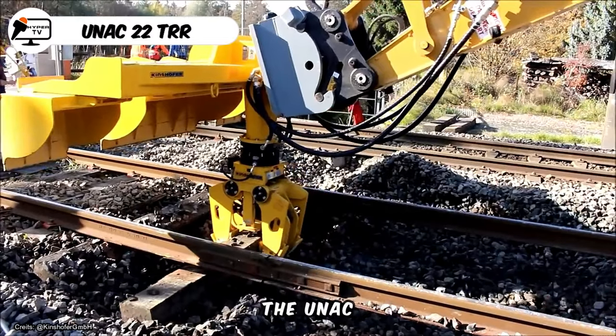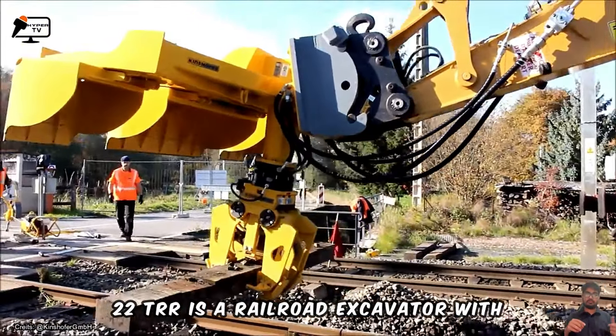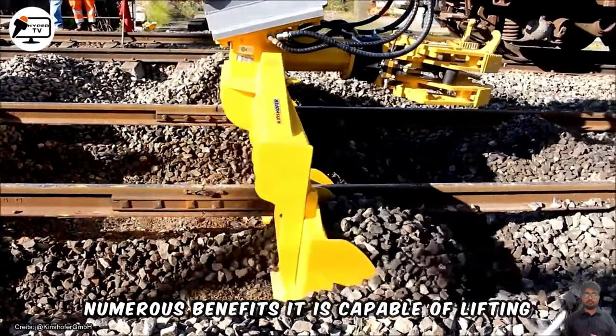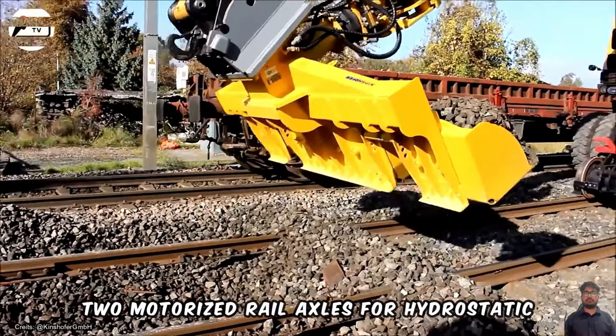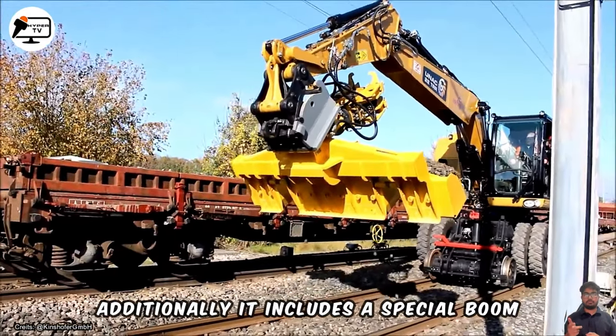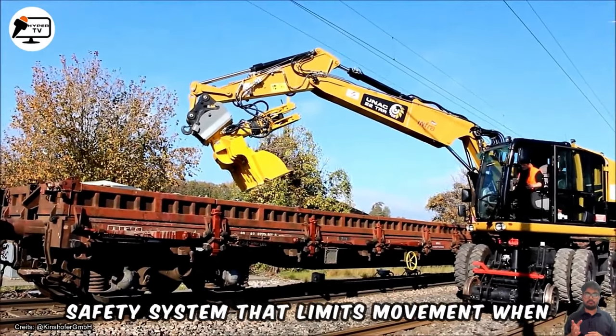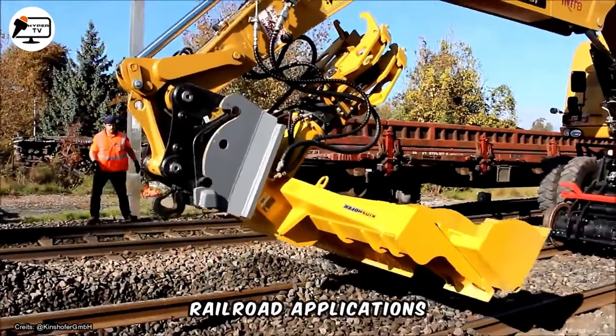The UNA-C rail model 22TRR is a railroad excavator with numerous benefits. It is capable of lifting heavy loads of up to 6 tons and features two motorized rail axles for hydrostatic movement and braking. Additionally, it includes a special boom safety system that limits movement when working under live wires, making it a great choice for various railroad applications.